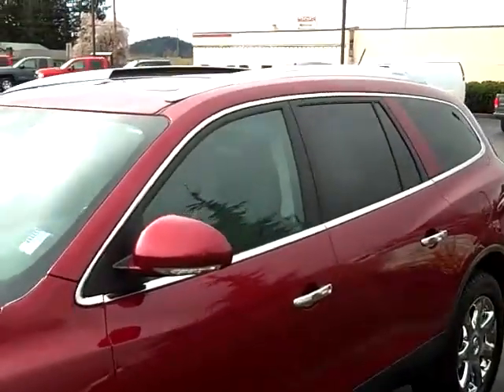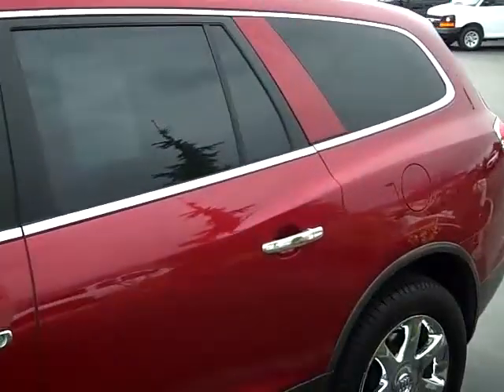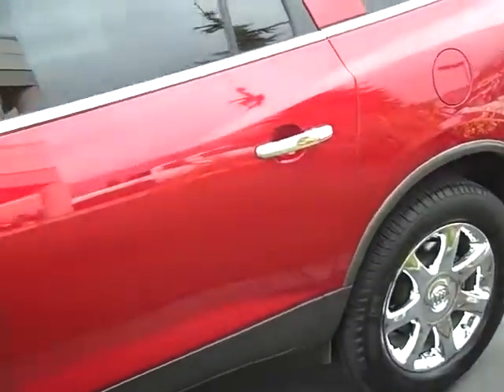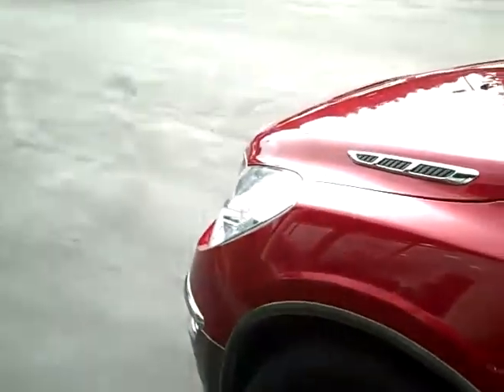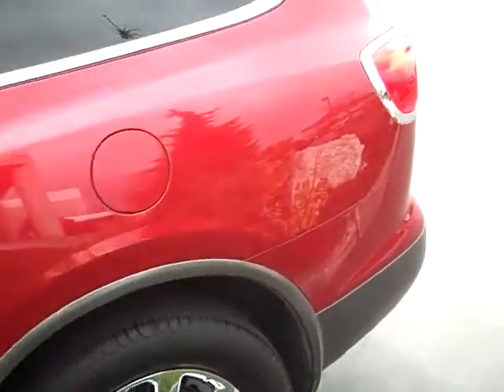You can see the chrome around the windows, and tinted back windows as well. There are no major dents or scratches on this vehicle. It's been fully inspected by our service department here at Gamble Motors.